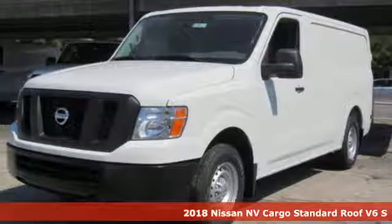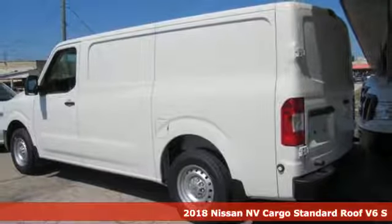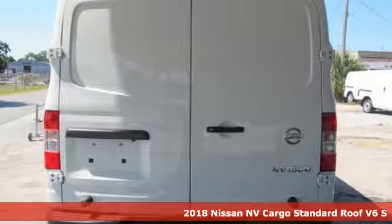It's a 2018 Nissan NV Cargo. This hard-working van is loaded with possibilities. It's equipped for all your driving needs and wants.